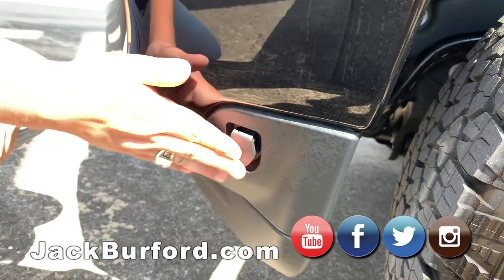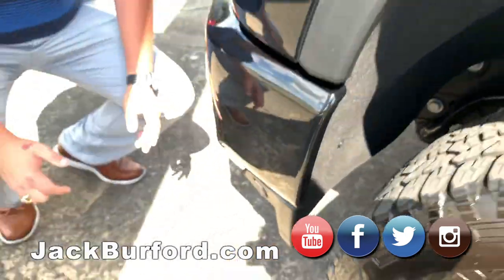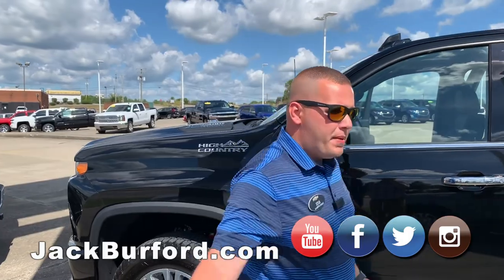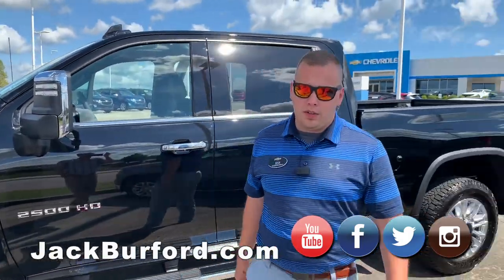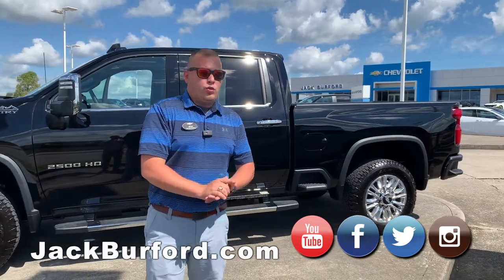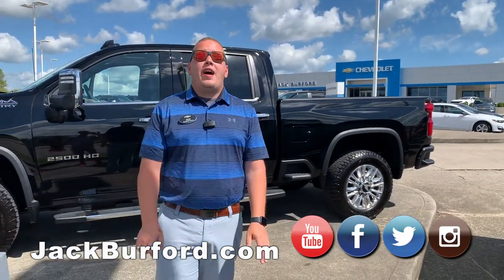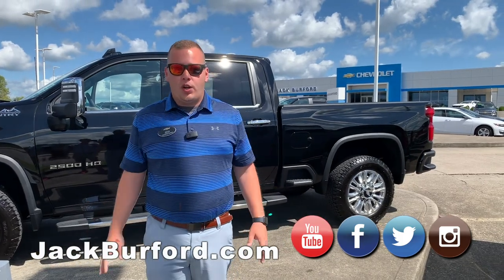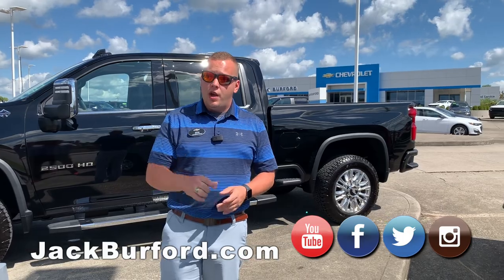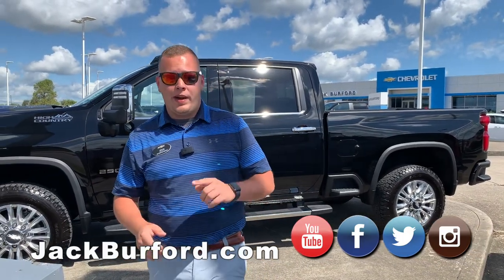It comes with the cord with the truck to plug it up, and it's a nice easy location. To learn more about this truck and the many other trucks we've got here at Jack Burford Chevrolet, visit us online at jackburford.com — open 24 hours a day, 7 days a week, 365 days a year. We are located at 819 Eastern Bypass in Richmond, Kentucky. Don't forget to subscribe to our YouTube channel and click that notification bell — can't wait to see you!